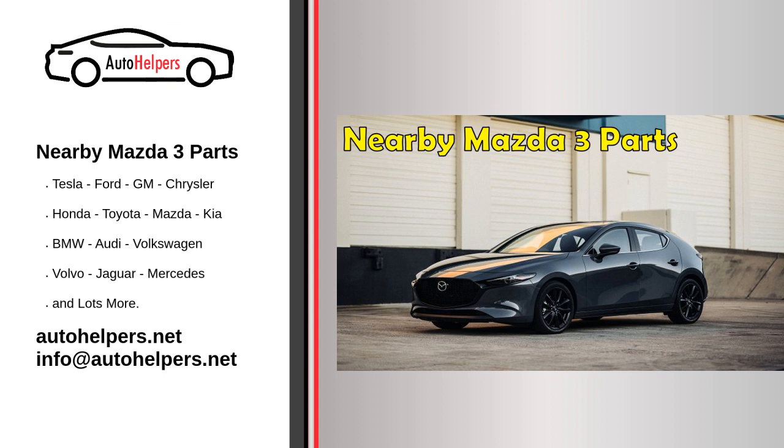Once you have located a nearby source for Mazda 3 parts, the next step is to determine which parts are best for your vehicle. One option is to consult your Mazda 3's owner's manual, which should have a list of recommended parts and maintenance schedules. You can also consult with a mechanic or the staff at the auto parts store or dealership for recommendations based on the specific needs of your vehicle. It's important to note that not all Mazda 3 parts are created equal — be sure to do your research and purchase from a reputable source to ensure you are getting high-quality parts that will properly fit and function in your vehicle.